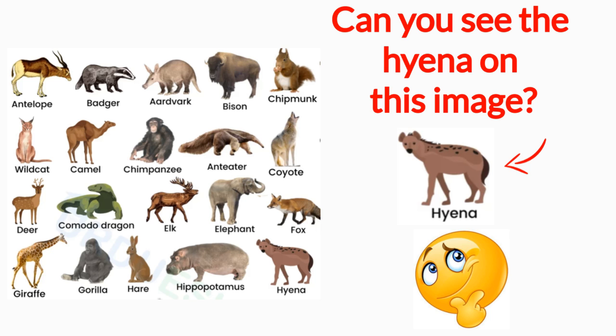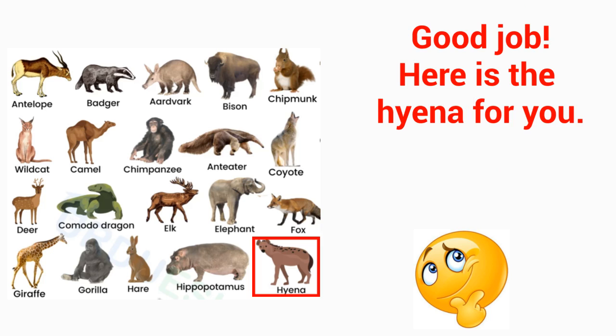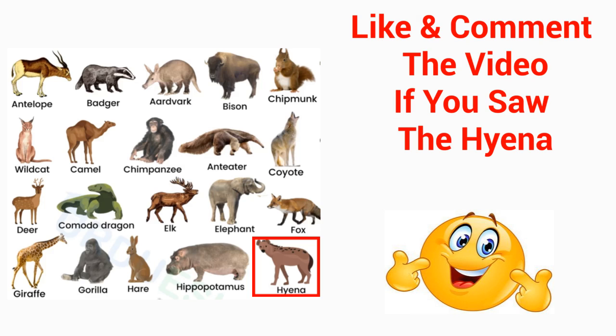Can you see the hyena on this image? Good job! Here is the hyena for you. Like and comment the video if you saw the hyena.